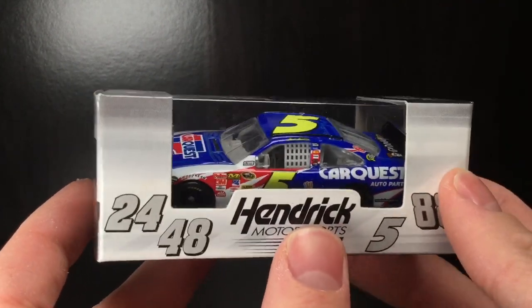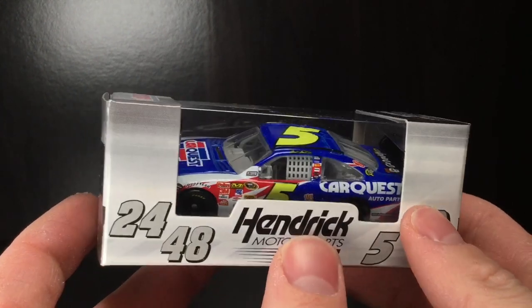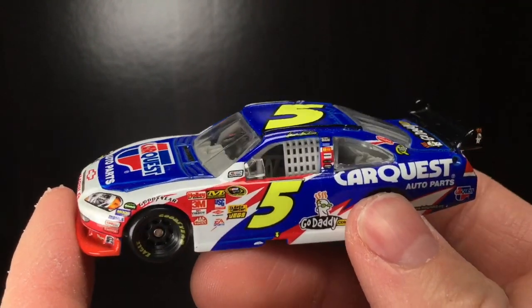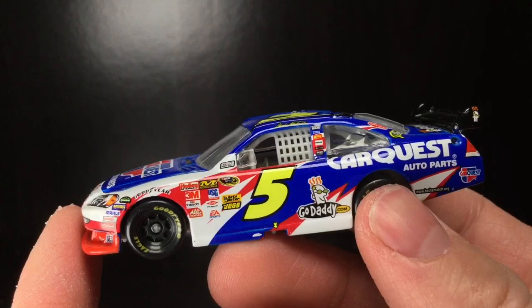So without further ado, let's go and get this 2010 Mark Martin Chevrolet right out of the box. All righty folks, right out of that good old box. And whoa, is this thing even better out of the package?